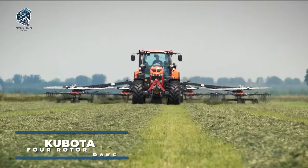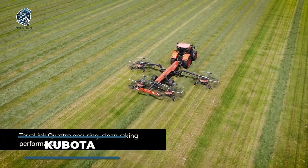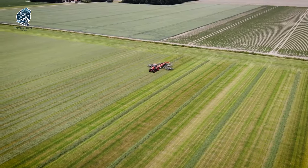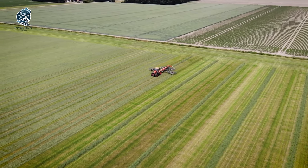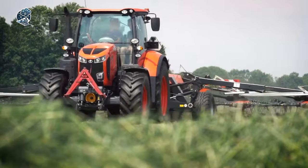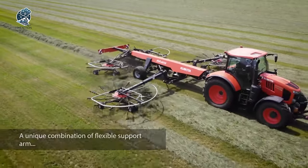Back to four-rotor rakes, this time from Kubota — an exceptional solution for flawless raking, even in challenging conditions. The manufacturer outfits this model with a distinctive combination of a flexible rotor support arm and a three-dimensional suspension. The result? Unmatched terrain following and immaculate raking.